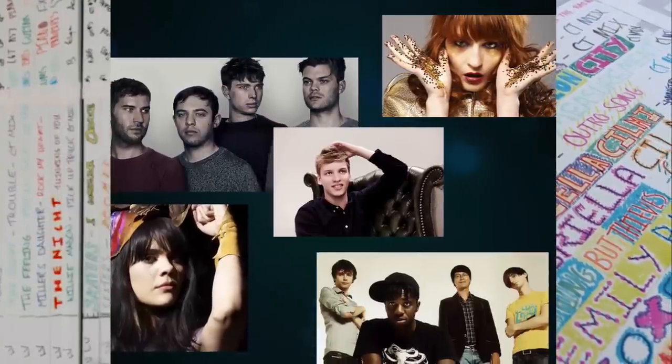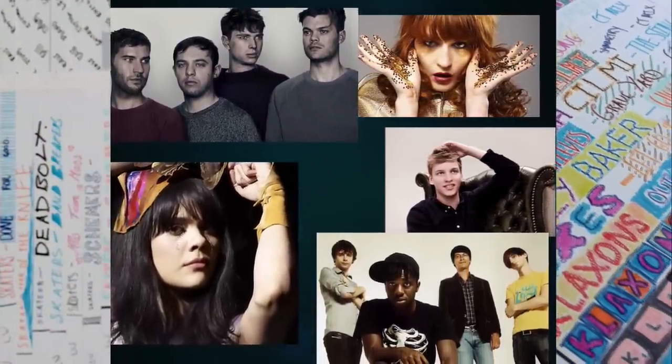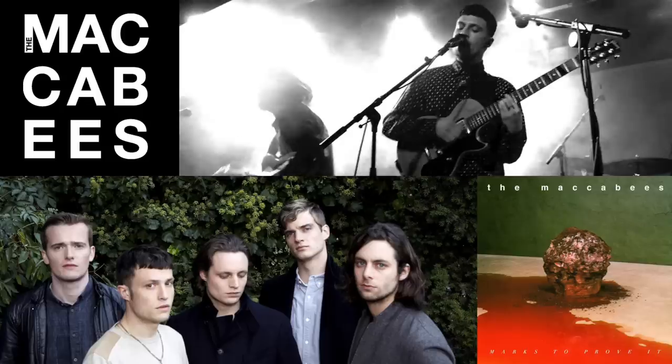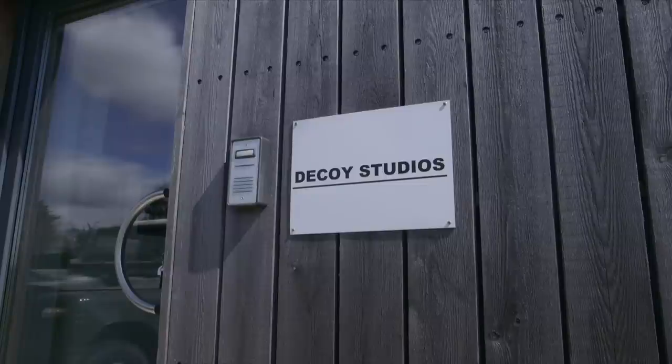This month we talk to mix engineer Cenzo Townsend. Cenzo has mixed singles and albums for the likes of Florence and the Machine, Block Party, Bat for Lashes, George Ezra and Everything Everything, and has picked up multiple awards along the way. We sit down with him to examine his mix of the Maccabees' current single Marks to Prove It, and find out more about his new multi-room mix facility, Decoy Studios.